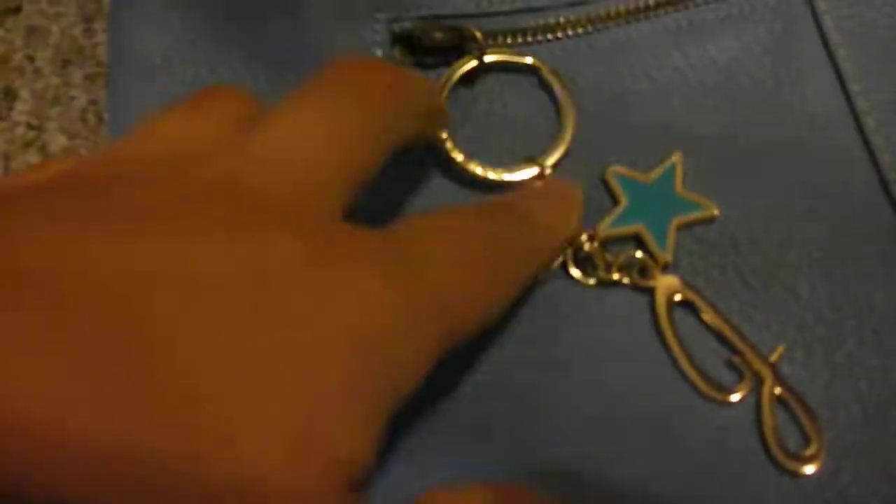Hey guys, today is Webkinz with Carly My Brown Dog. Today I went to the mall and I got a bunch of stuff, starting with an awesome charm that has a cursive J on it and these awesome things. I got that from my backpack, but it's on my purse right now. And now into the actual stuff.